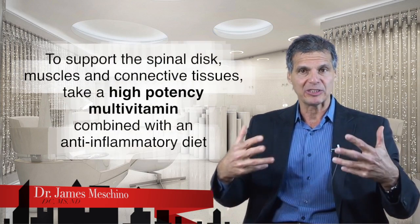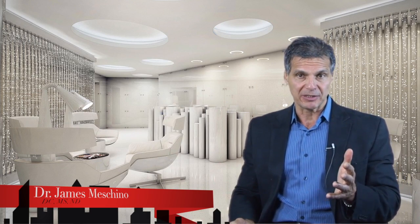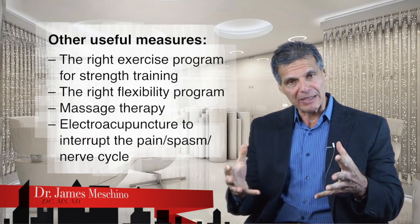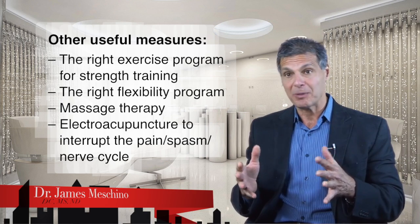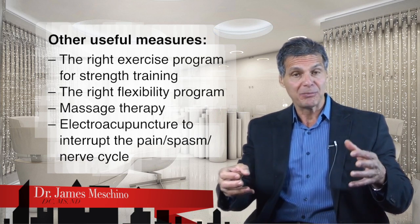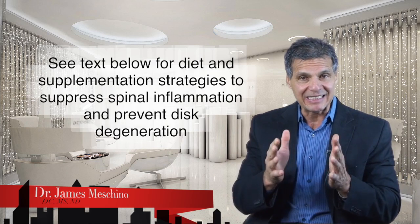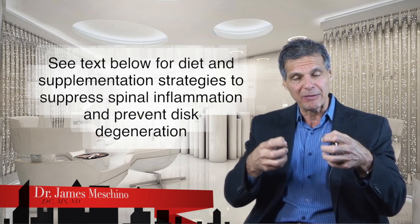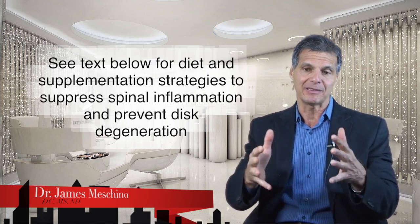To make all of that work really well and to support the spinal disc, muscles, and connective tissue, you need a high-potency multiple vitamin and you need to be on an anti-inflammatory diet. The right exercise program for strength training, the right flexibility program, massage therapy, and electroacupuncture are also highly beneficial in interrupting the pain-spasm-nerve cycle. Your chiropractor may recommend traction or decompression, massage therapy, and electroacupuncture, and will likely design an exercise program in conjunction with the appropriate treatment. The exact diet and supplementation program to help suppress spinal inflammation, prevent disc degeneration, and support the integrity of the spinal disc over your lifetime is available in the text below.